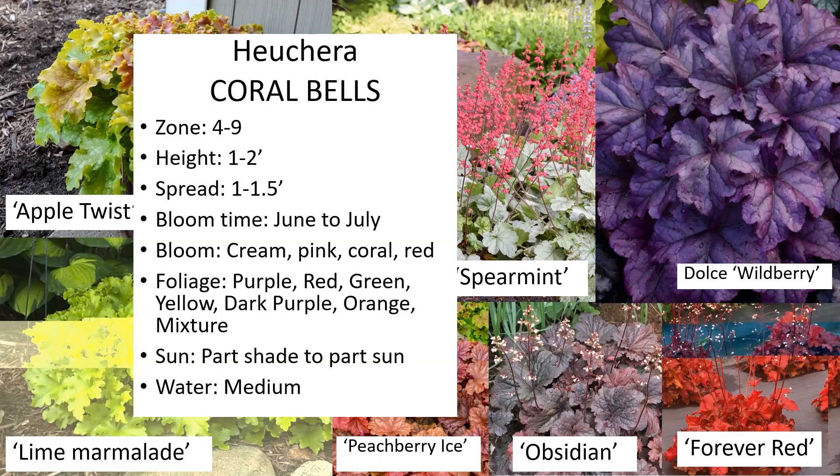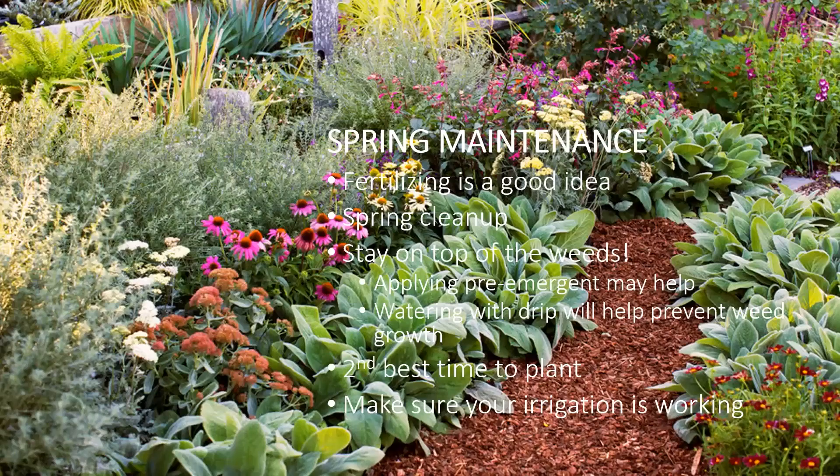When heuchera freezes, the top of the plant will die, but it will come back for you. Fertilizing is always a good idea — I would recommend putting down about two pounds of nitrogen per thousand square feet in your annual and perennial beds. Use a good balanced fertilizer, like a garden fertilizer. Something like a 10-15-8 ratio is a good balance for your spring perennials.